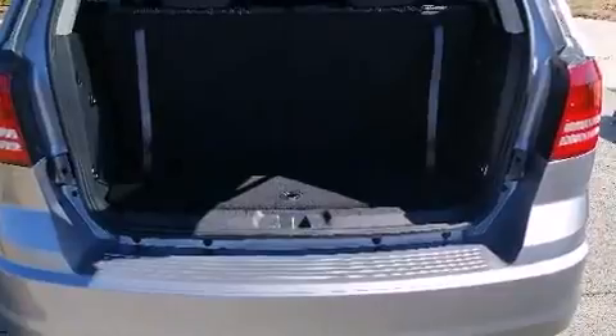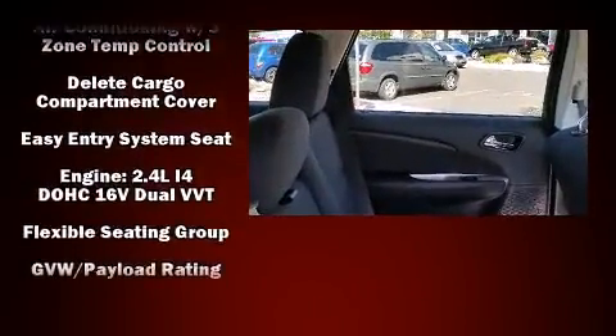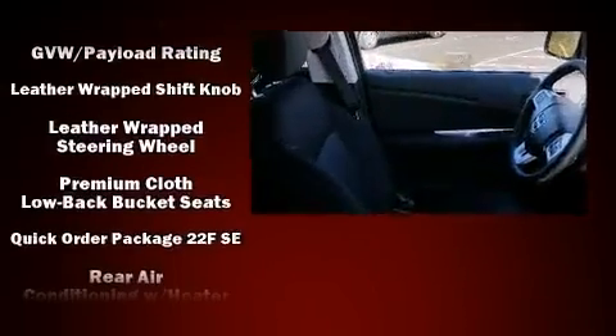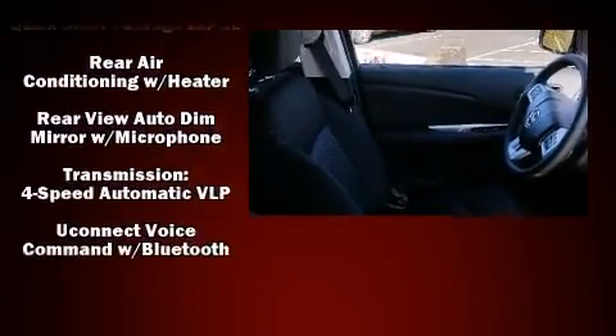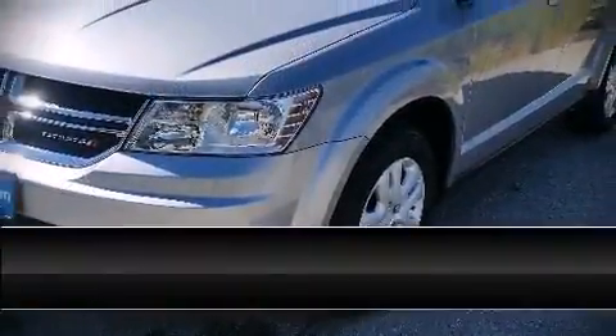Dodge ensures the safety and security of its passengers with equipment such as dual front impact airbags, front side impact airbags, traction control, brake assist, anti-whiplash front head restraints, ignition disabling, and four-wheel disc brakes with ABS. Electronic stability control stands out as a technologically savvy innovation, keeping you better connected to the road.